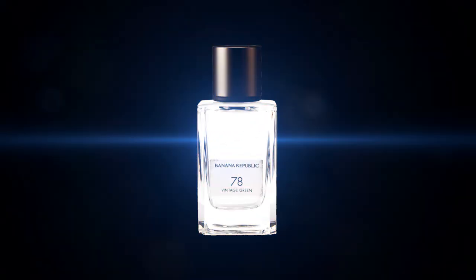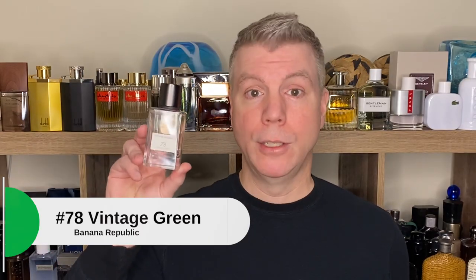Speaking of green, our next fragrance is actually from the Icon Collection of Banana Republic. It's one of my favorites out of the Icon Collection, and this one is also unisex. It's number 78, Vintage Green. One thing I love about Vintage Green is you can typically get this for right around $21 at a rack store. TJ Maxx had them for $21.95 for a long time — you might still be able to find them there. They're usually around $33 online at discounters. This is an eau de parfum concentration. Once you spray this on and smell this fragrance, it does not hide. It is not shy. As a unisex fragrance, I feel like it leans a little bit more masculine.